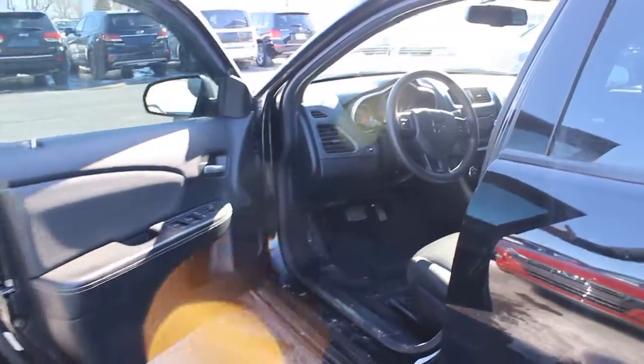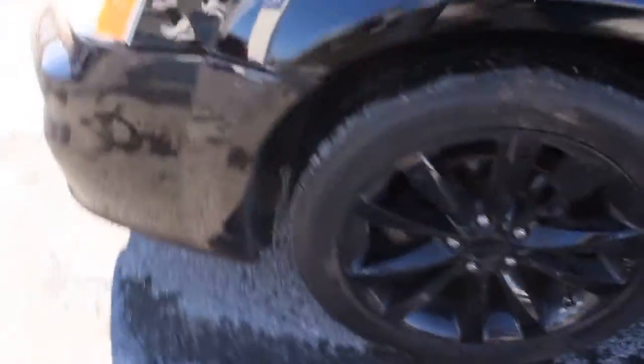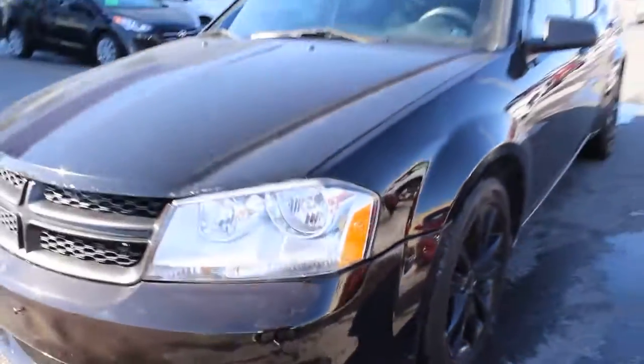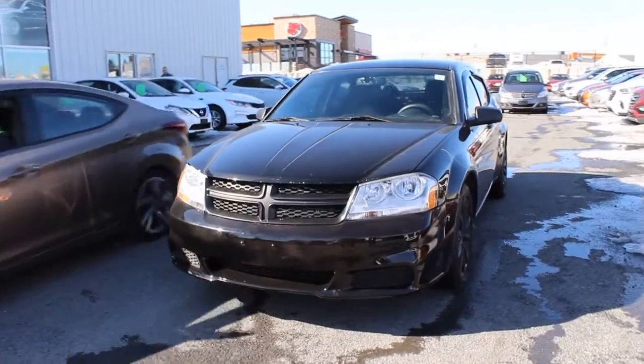Again, 2014 Dodge Avenger, black on black with black alloy rims. Shop 24-7 at SeawayHyundai.com for all your new and used car shopping needs.